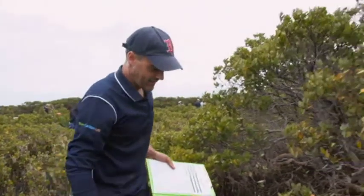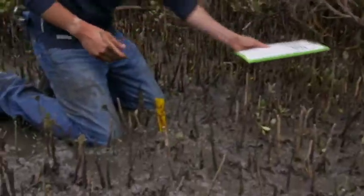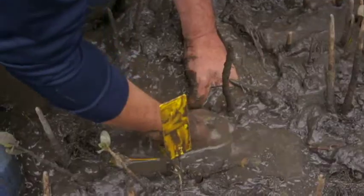Blue carbon is green gold. Places like this mangrove reserve outside of Melbourne can capture carbon 40 times faster than tropical rainforests.